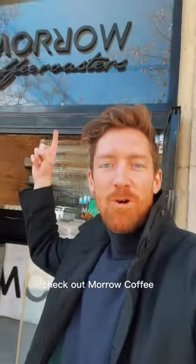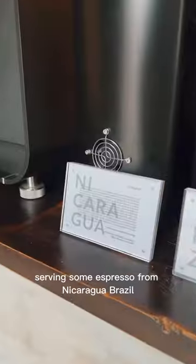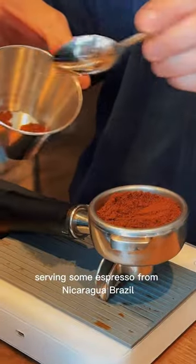Hey coffee nerds, check out Moro Coffee. Moro is a great little cafe here in Barcelona serving some espresso from Nicaragua, Brazil.